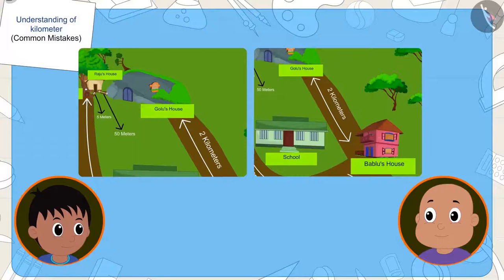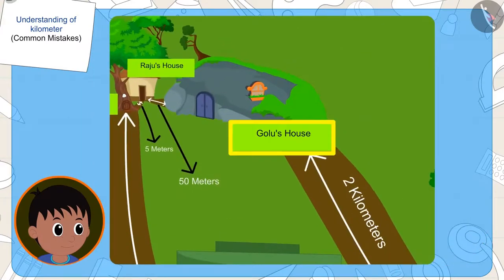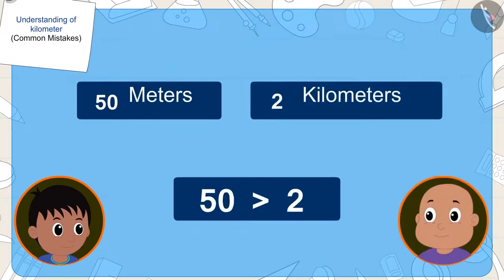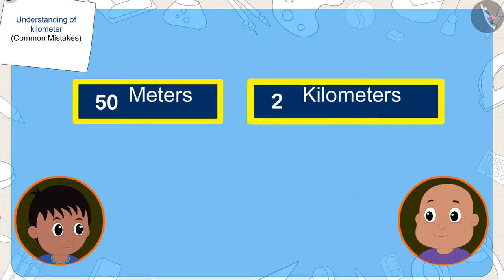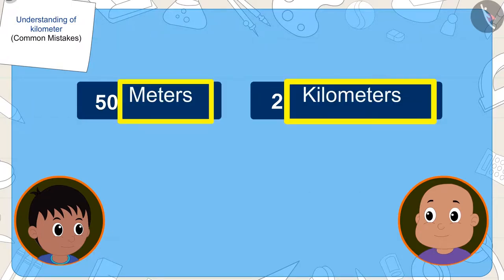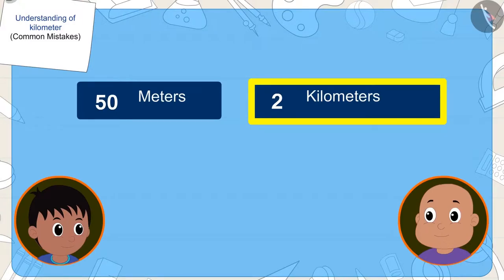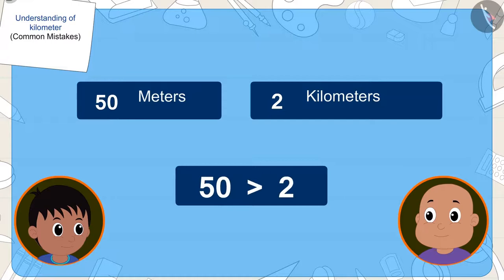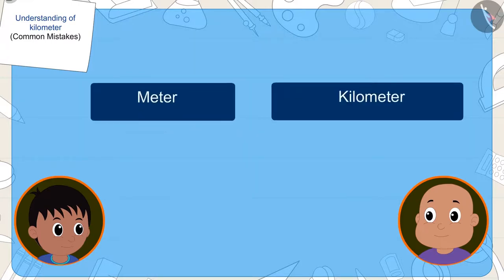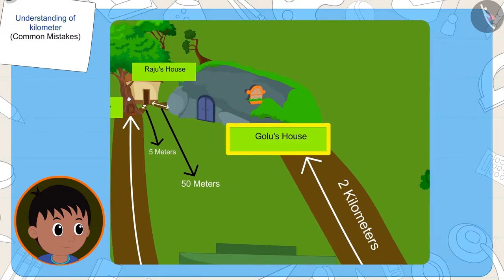Bablu is wrong again. This time, the number in the distance from Golu's house to Bablu's house — two — is less than the number in the distance from Golu's house to Raju's house — fifty. But once again, Bablu did not pay attention to the units when comparing the distances. Bablu's house is two kilometres from Golu's house, and Raju's house is fifty metres from Golu's house. Even though two is less than fifty, because the metre is smaller than the kilometre, Raju's house is actually closer to Golu's house.